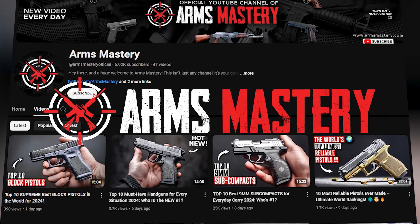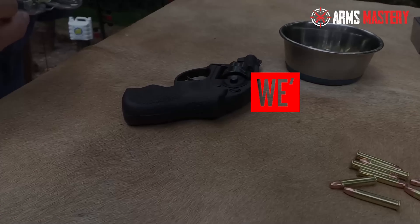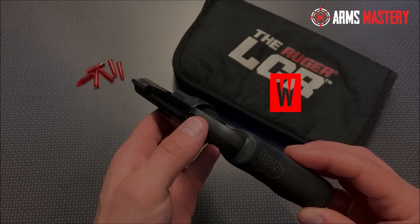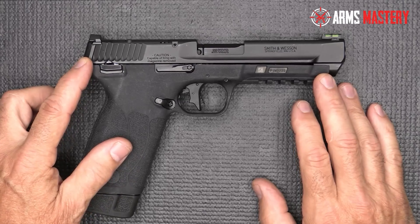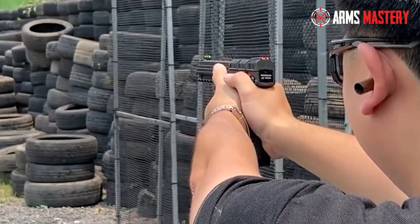Welcome to Arms Mastery, your trusted guide to firearm excellence. Today, we're focusing on the .22 Magnum Pistols, a favorite for their precision and adaptability. This caliber steps up from the .22 Long Rifle, offering enhanced ballistic performance, ideal for hunting and self-defense.